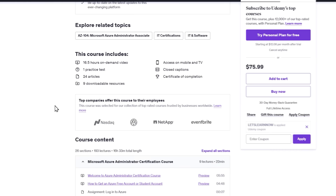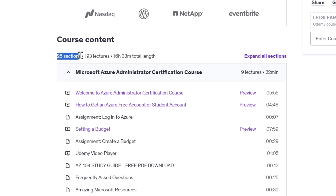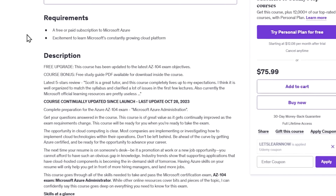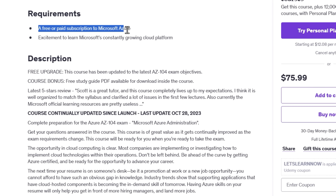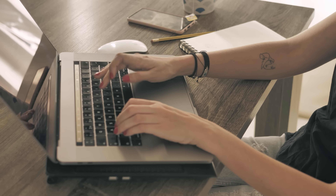This course is packed with helpful concepts to make your learning experience engaging and effective. You'll get 16.5 hours of on-demand video, a practice test, 24 insightful articles, and 9 downloadable resources. The course is thoughtfully organized into 26 sections and 193 lectures, so you can easily progress at your own pace while building your knowledge step-by-step. To get started, all you need is a free or paid subscription to Microsoft Azure and a desire to learn. No advanced cloud knowledge is required.